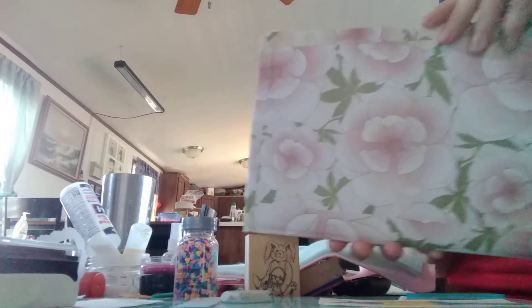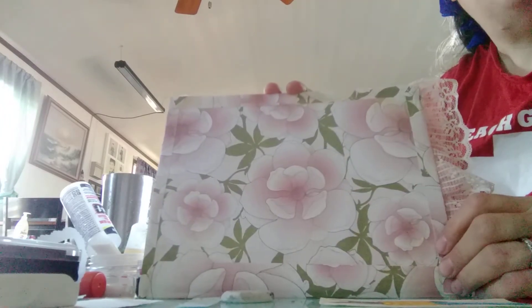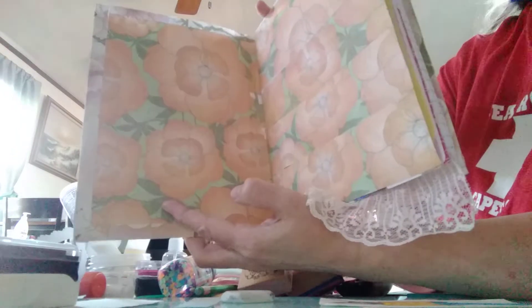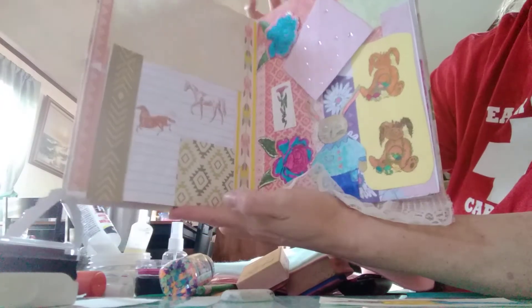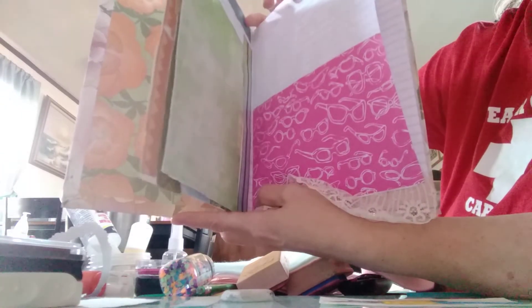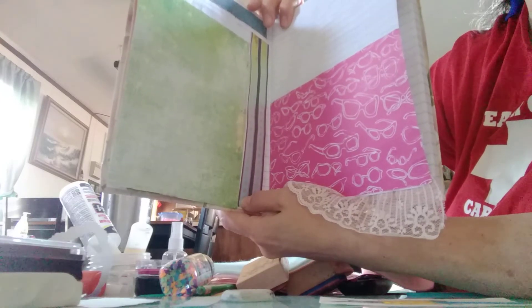I made this journal all by myself — the paper is from a paper pad. Here are a couple of pages I've already done in my journal. I think it's absolutely great. The next pages I haven't decided what I'm going to put on yet, but when I do I will show you those pages.